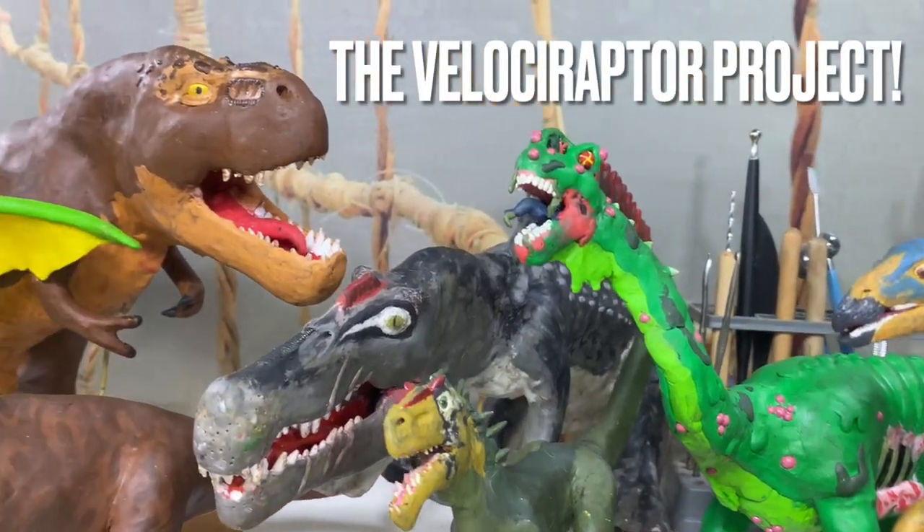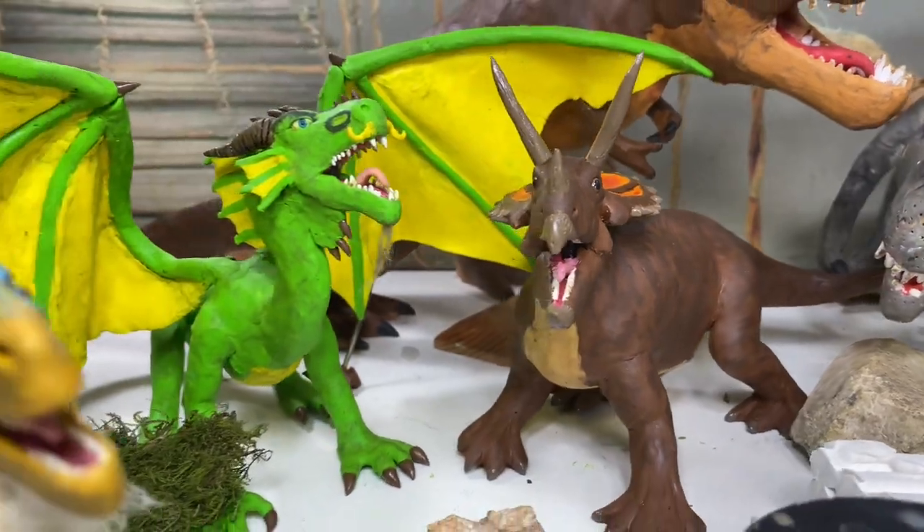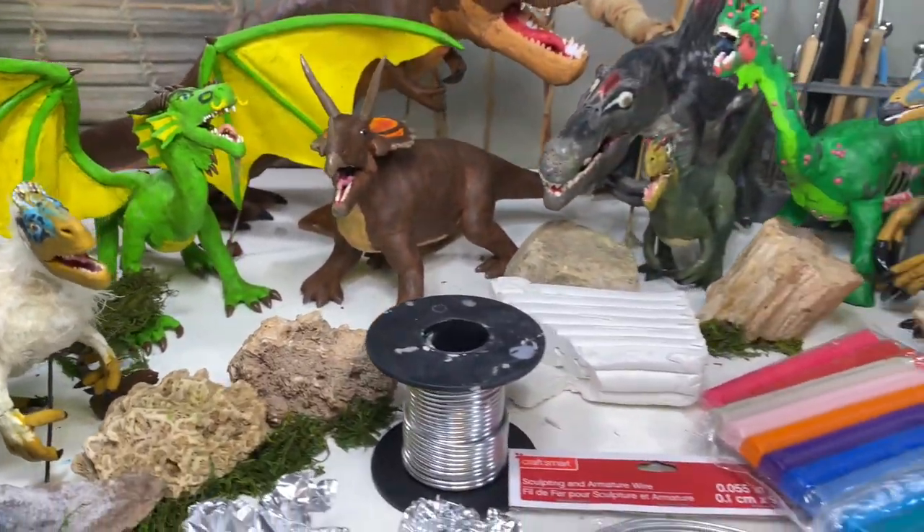Hello everyone! Now that my fire-breathing fortress is all done, I figured it's time for some more dinosaur fun, and I thought a scientifically accurate Velociraptor named Blue would be kind of cool for all of you.